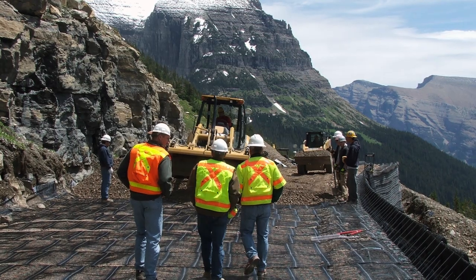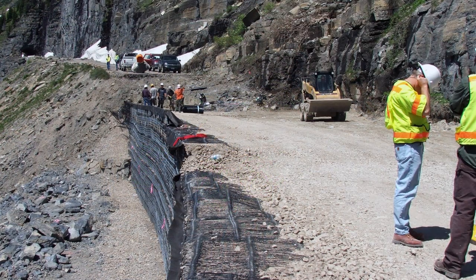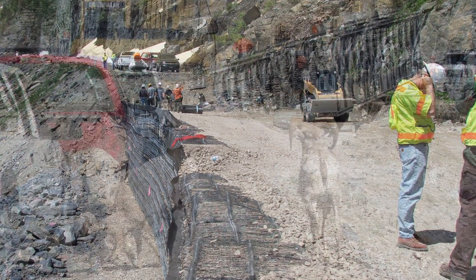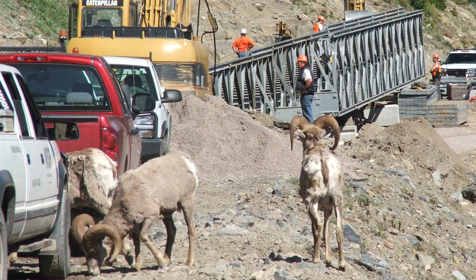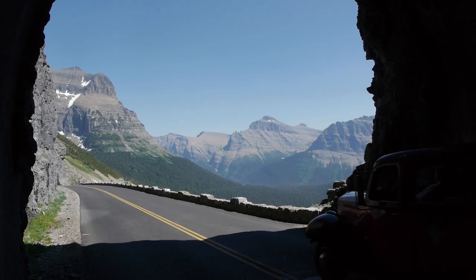Several strategies were explored for repairs and eventually it was decided that a mechanically stabilized earthen wall, 350 feet long, would solve one problem and a temporary bridge would be required to provide two-way traffic over another spot. This incident is a reminder of the power of nature and reiterates the need to rehabilitate the Going to the Sun Road so that future generations can enjoy its majesty.